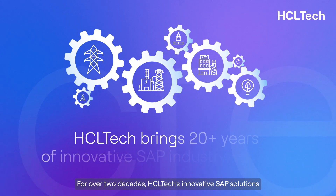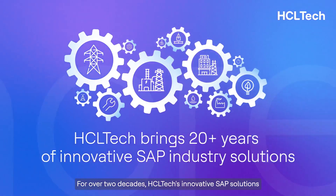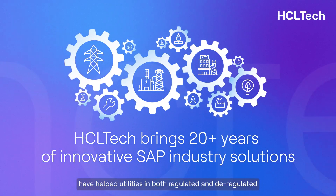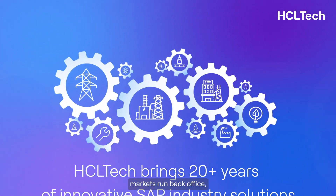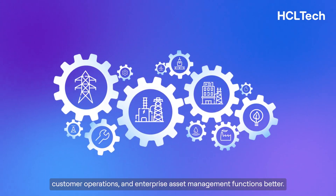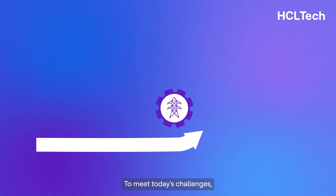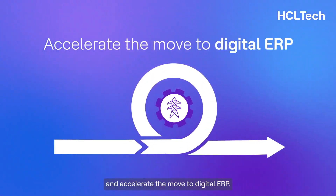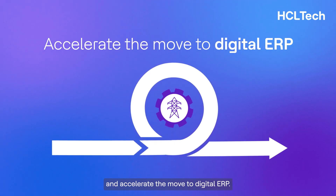For over two decades, HCL Tech's innovative SAP solutions have helped utilities in both regulated and deregulated markets run back-office, customer operations, and enterprise asset management functions better. To meet today's challenges, our solutions help utilities become more agile and accelerate the move to digital ERP.